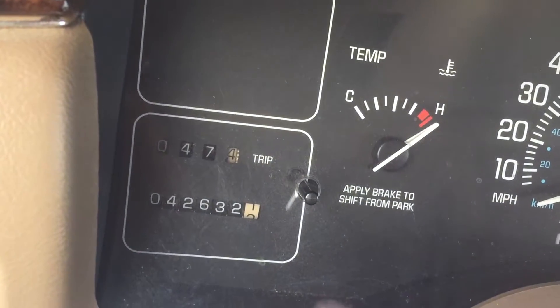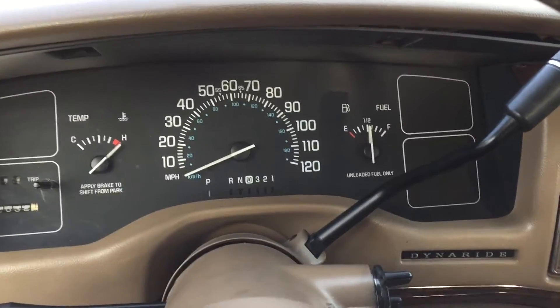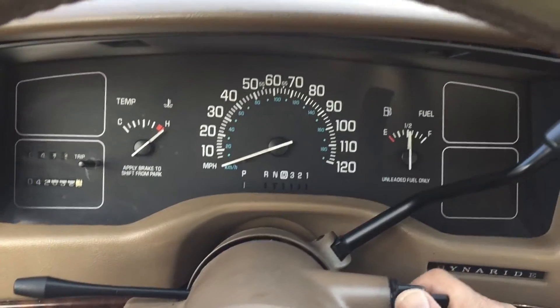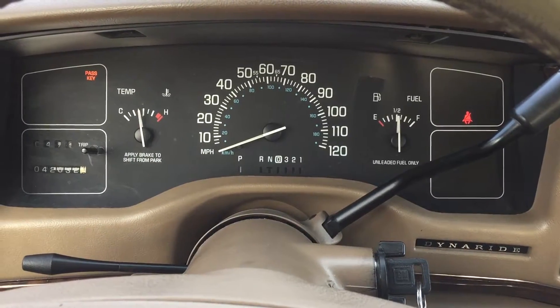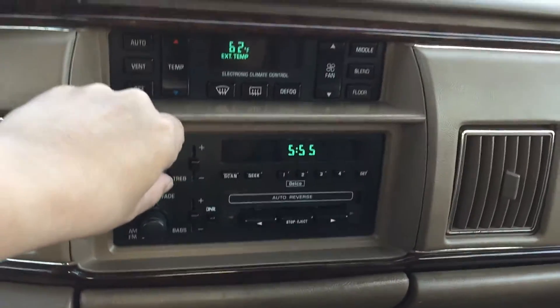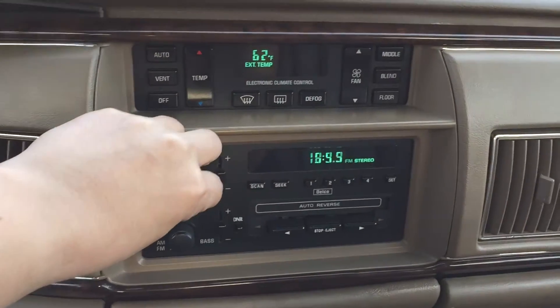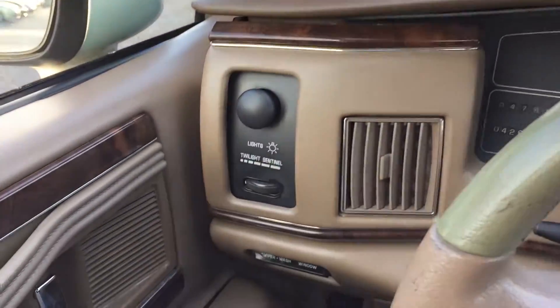With 42,000 miles, and as with all my other videos, I'm going to start this car up for you. I want you to hear it and I want you to see all the lights turn on and turn off as they're supposed to. The antenna, everything works — windows, power seat, everything works.